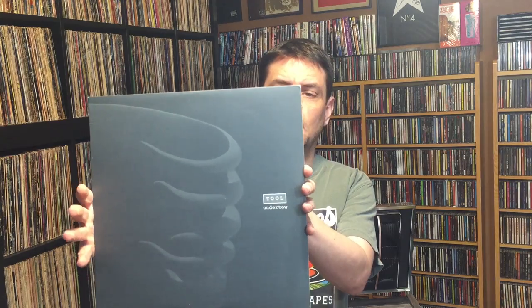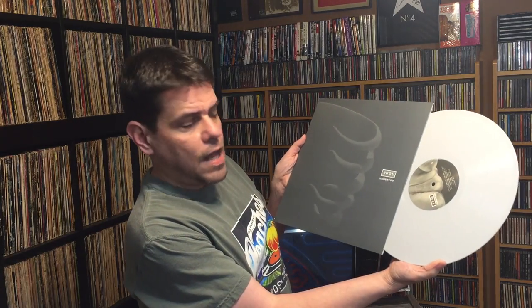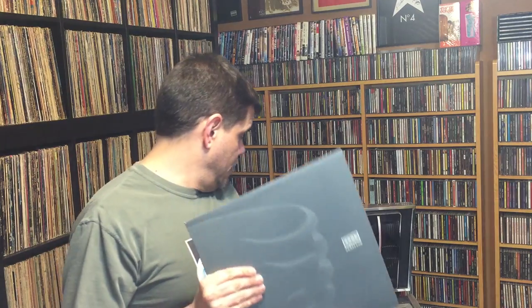Starting at number 10 is Tool's Undertow — the gray vinyl pressing that was a promotional item I got when I worked in college radio. It doesn't sound that great; they actually leave off the Disgustipated track. It's not up to audiophile standards, but it is collectible. I've been collecting records since the 90s when hardly anyone was doing it, so I picked this up from the freebie pile and held on to it. Glad I did.